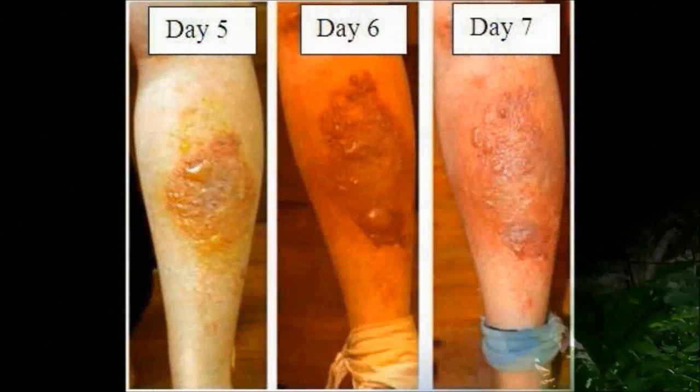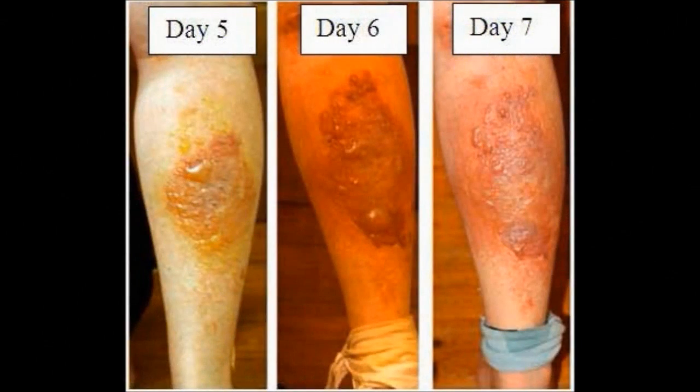Giant hogweed was introduced into the U.S. in 1917 and it was used as an ornamental plant for its giant white flowers that look similar to Queen Anne's lace. Giant hogweed grows in many disturbed areas such as along roadsides and riverbanks. It favors moist soils and partial shade. It causes severe burns that will recur for many years.